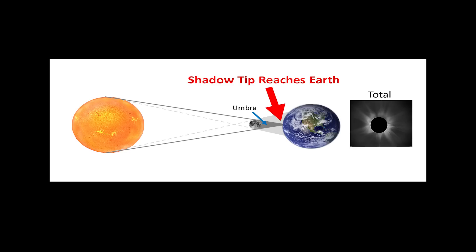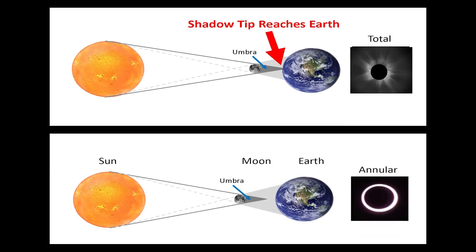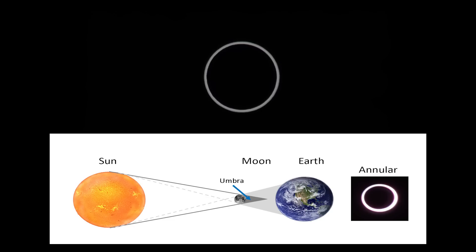We get a total eclipse if the tip of the cone falls on the Earth's surface. But since the moon's orbit is elliptical, often times the moon is too far away for the tip of the cone to reach us. When that happens, we see what is called an annular eclipse, as shown here. The sun is not totally blocked, and a ring of light, or annulus, appears around the moon. But on the few occasions when the moon is close enough, the umbra reaches Earth and we get a total solar eclipse, like the one coming up this summer.